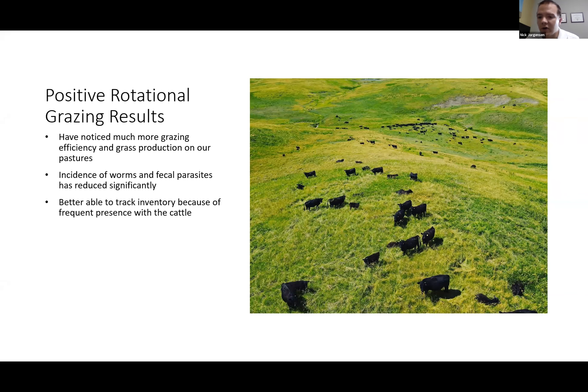We're better able to track inventory because we're with the cattle more — sometimes three to four times a week to check mineral and water. We have a better handle on where all the cows are and herd health. Another ancillary benefit is that disposition has gotten a lot better. The cows are used to seeing us, and frankly they're generally pretty excited because when they see people it means they're going to fresh green grass — you kind of have to fight them off going through gates.